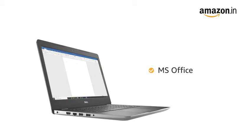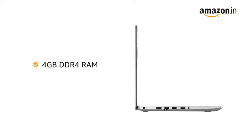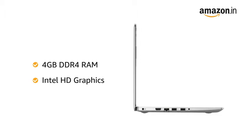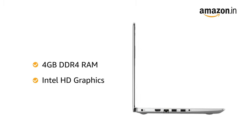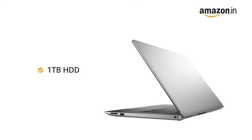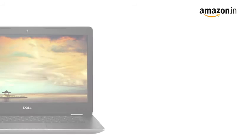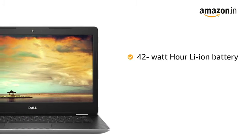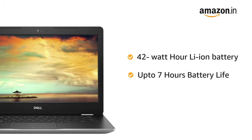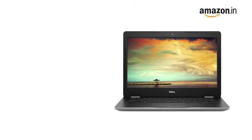The laptop features a 4GB DDR4 RAM with Intel HD Graphics Card that allows you to browse and work efficiently. The Dell laptop has 1TB of hard disk space, which is sufficient to hold all your videos, movies and photos. It comes with a 42Wh lithium-ion battery that provides a battery backup of up to 7 hours.